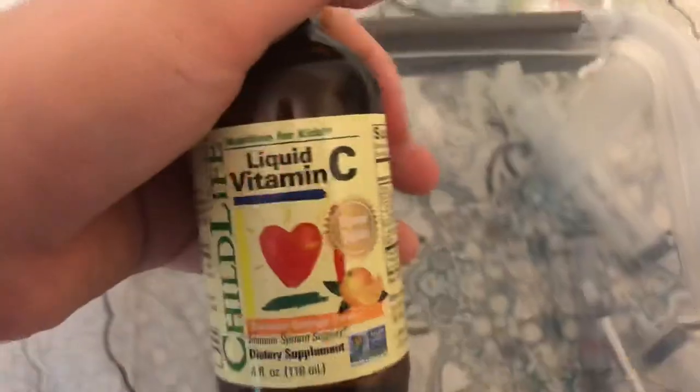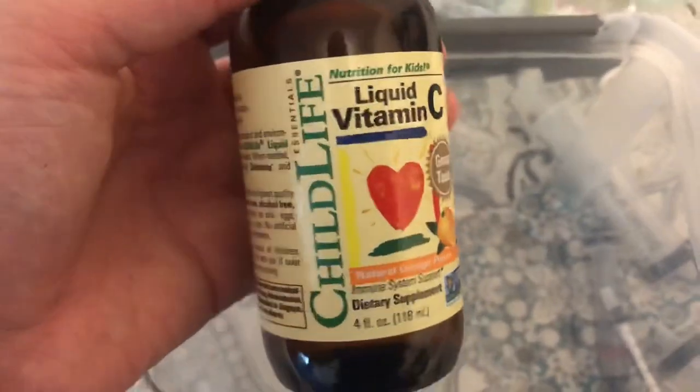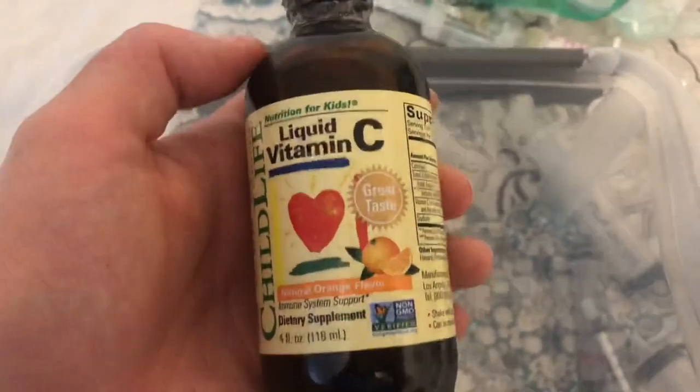The last thing is liquid vitamin C. I recommend getting some form of vitamin C just in case your guinea pigs are sick, because if they don't get enough they can suffer from scurvy. All you do is syringe a very small amount to them.